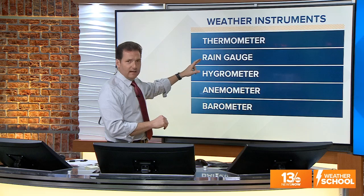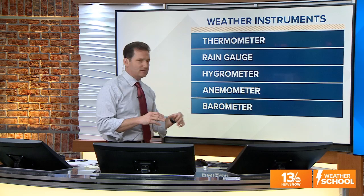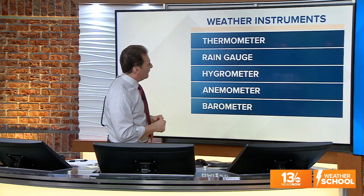Today's lesson is dealing with weather instruments. There are a lot of different ways that we read the weather — satellites and radar — but there are five basic instruments that have been around for a long time that give us a good feel for what's going on with several different conditions. We're going to talk about the thermometer, the rain gauge, the hygrometer, the anemometer, and the barometer. We'll discuss what each one does and how you can make one at home.